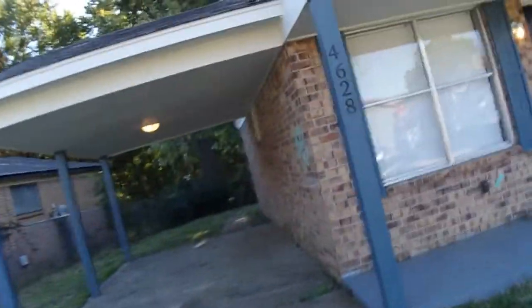All right, now we're going to go to the roof. We've got the flashing to the side. Let's go outside and take a look.